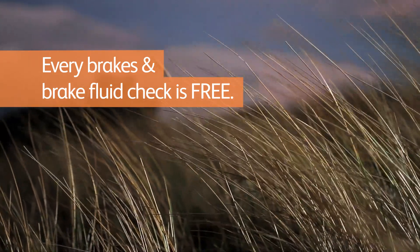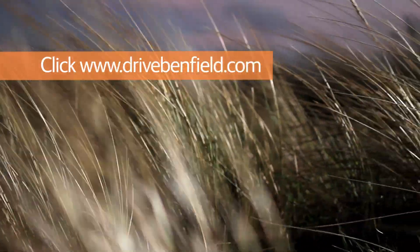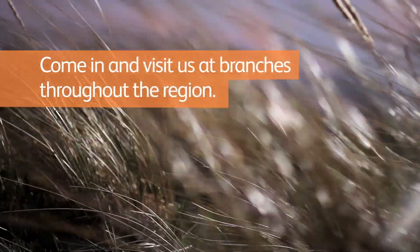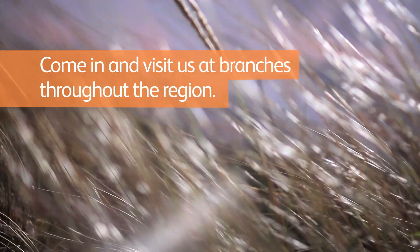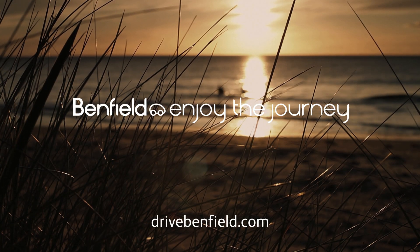Enjoy a free brakes and brake fluid check at your nearest Benfield branch. Visit drivebenfield.com, call your nearest branch, or visit us at branches throughout the region. Benfield — enjoy the journey.